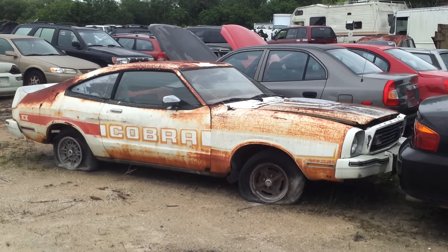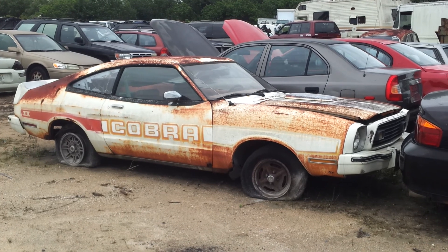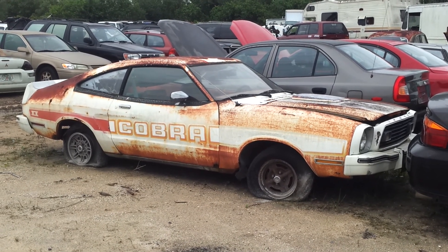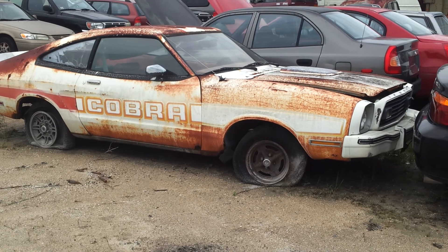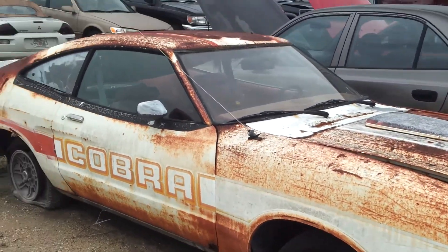In the junkyard and I came across this old Cobra Mustang. Whether it's a real one or not, I don't know. But it sure looks like it's pretty original. Kind of like a Vega — I don't know if I would ever own one, but it's still pretty cool.